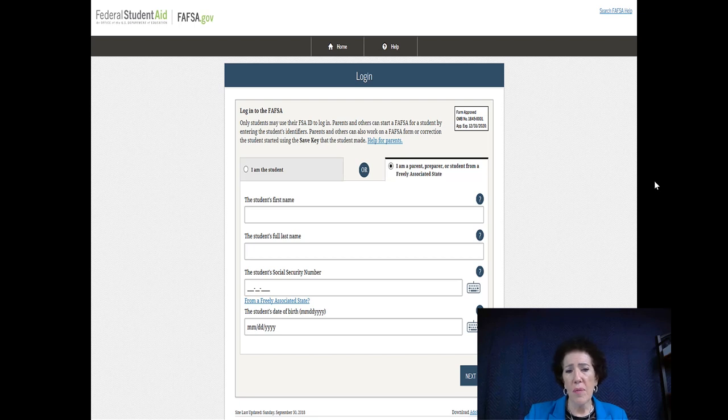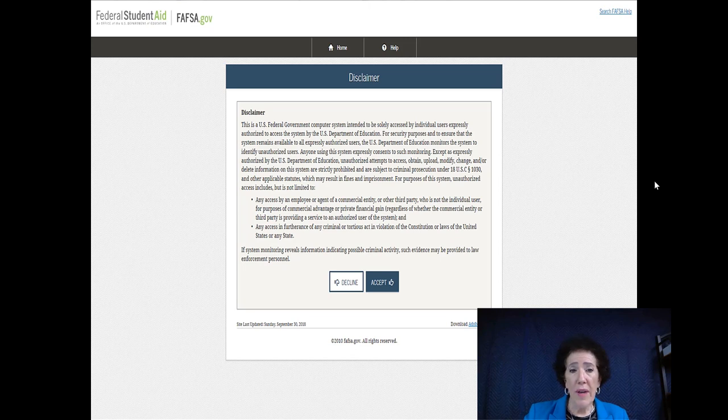When filling out the form, look at how they want you to lay out the information. For the birth date, you're giving two digits — so October would be 10, January would be 01 — two digits for the date and four digits for the year. You accept, basically saying you understand their disclaimer, and you move forward.